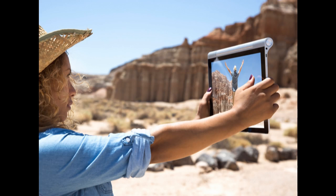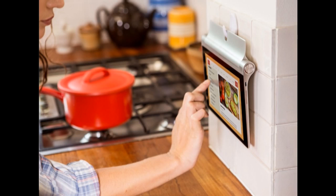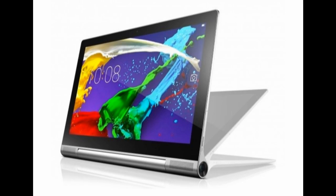Mere weeks after announcing a new roster of Yoga devices earlier in October, Lenovo did it again with a new 13.3-inch Windows tablet that, like the other tablets, comes with its own keyboard cover.